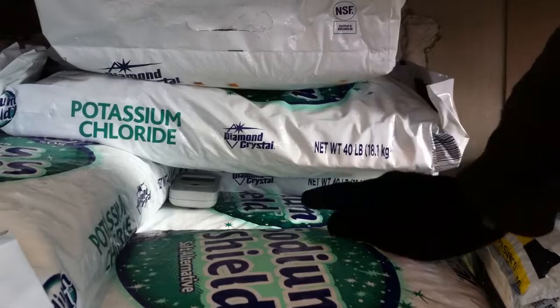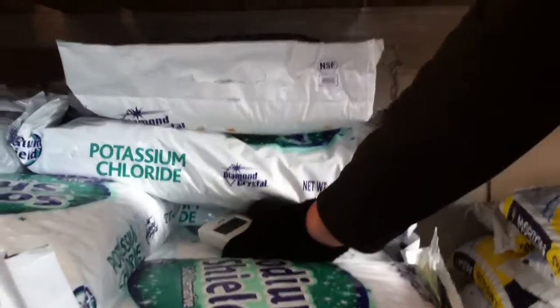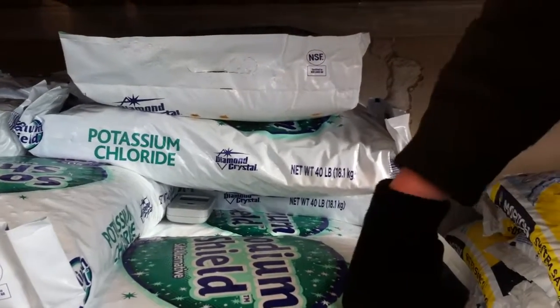It starts beeping at 30 micro rems per hour, which is a level that is not dangerous, but if you were to stay in it for a long time it may cause issues for you.